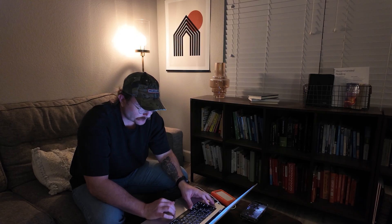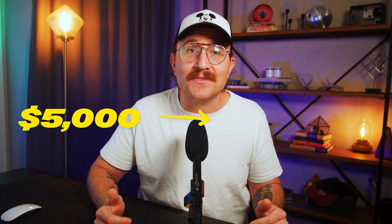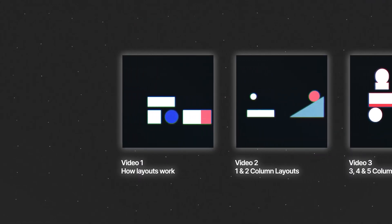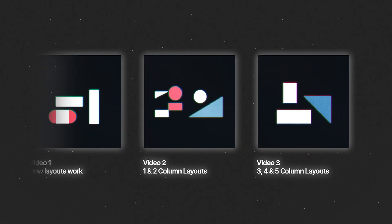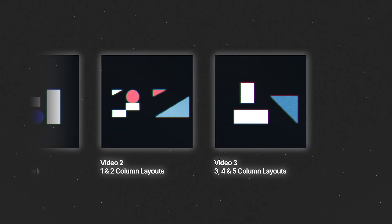I built a web design business completely from scratch — no connections, no fancy degree, just nights and weekends. And today I land five to $10,000 clients fairly easily. Understanding layouts has been the thing that has helped me to stand out. So in this video, I'm kicking off a full series on how layouts actually work, why it matters, and how to use them to make your designs stronger.